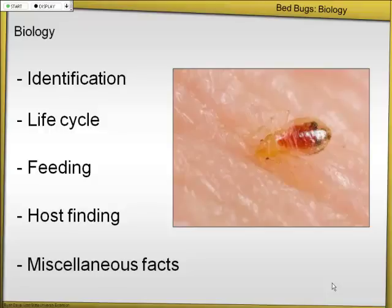They're small, they're flat, they can hide pretty much anywhere. And as we'll find out, they're resistant to most of the insecticides that we're going to use today.